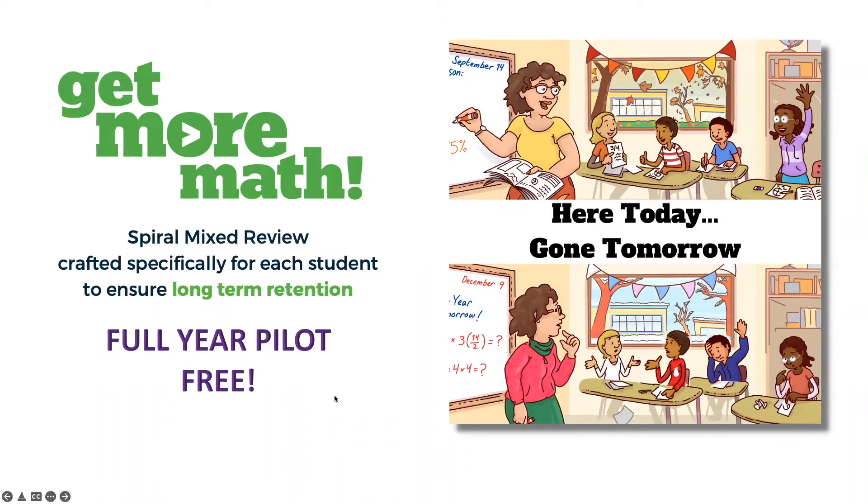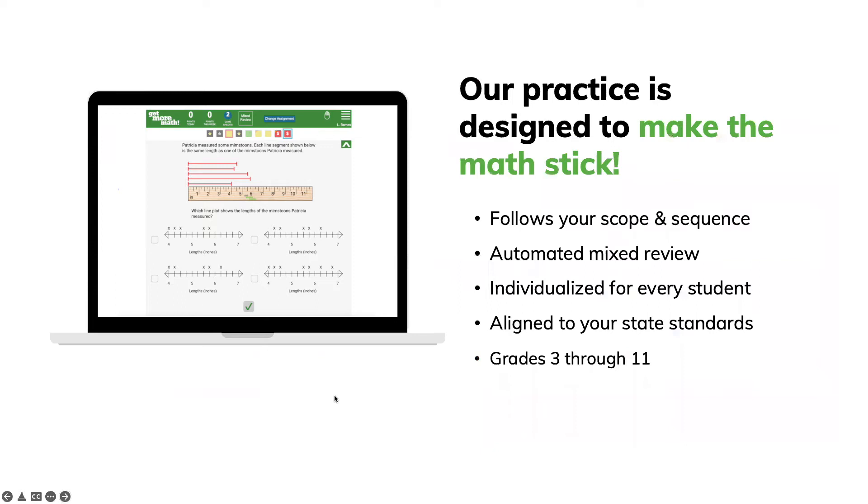Let's talk about how it works. Get More Math really does help make the math stick in several different ways. First, there's tons of teacher control. We are not a canned curriculum. Instead, we've got a skill bank of over 3,000 skills organized by grade level, topic, state standards, or unit guides. Teachers will then go through that skill bank to choose the skills that they want to support their scope and sequence, so it's very customizable.